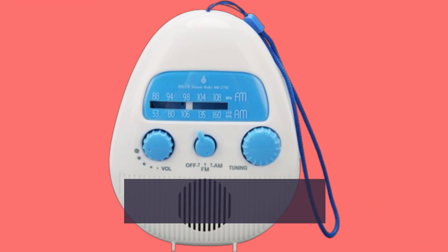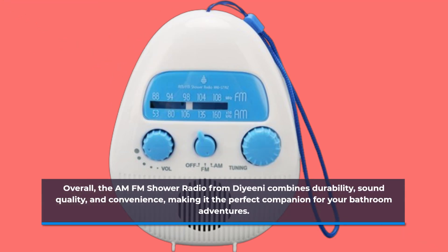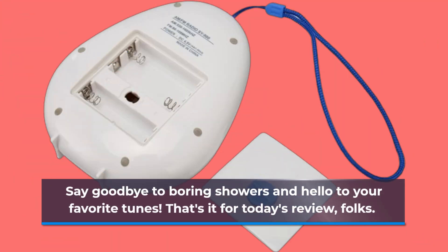Overall, the AM-FM Shower Radio from DANE combines durability, sound quality, and convenience, making it the perfect companion for your bathroom adventures. Say goodbye to boring showers and hello to your favorite tunes.